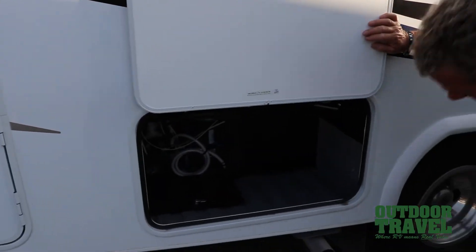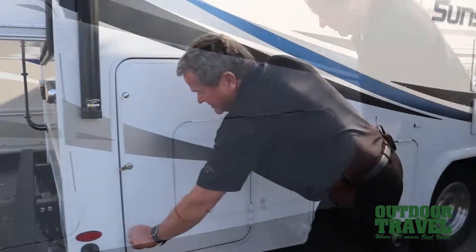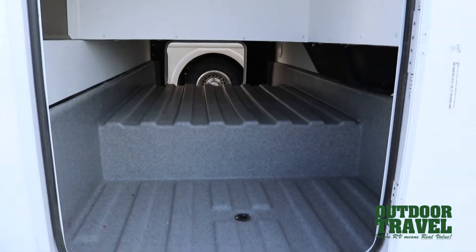Inside here you have your water filtration system. You have airbags on the very back of this coach so you can raise the back up and down. Inside here you have storage all the way through, which is quite nice. There are drain plugs inside and it's all plastic inside.